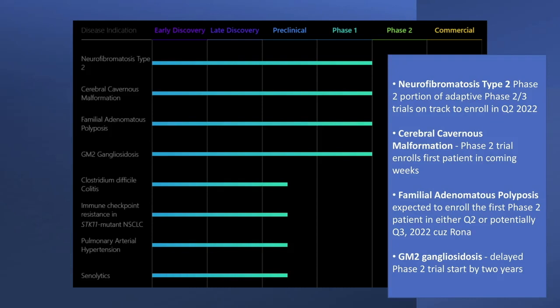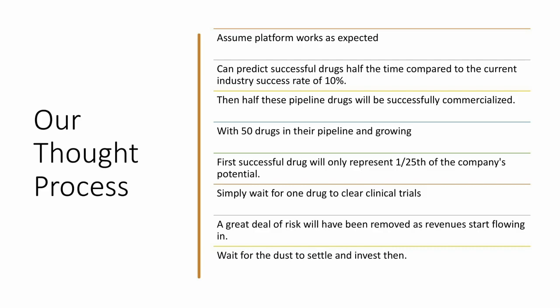The bad news was around the fourth drug on this list. That particular compound would have a delayed phase two trial start by two years — that's a pretty big delay. Moving up, the next compound, they expect to enroll the first phase two patient in either Q2 or Q3 this year because of COVID. Moving up from there, they have a phase two trial enrolling the first patient in the coming weeks. And at the top, a phase two on track to enroll in the second quarter of this year. All eyes are on these compounds that will eventually lead to the company starting to realize meaningful revenues.